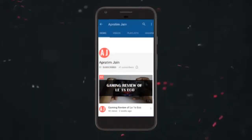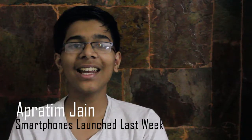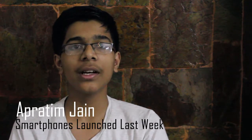Subscribe to my channel and press the bell icon to be the first to get the latest tips and tricks videos. Hi there, I'm Abhistham Jai and I'm back again with another video. In this video I will be telling you about smartphones that don't last week. So let's start.